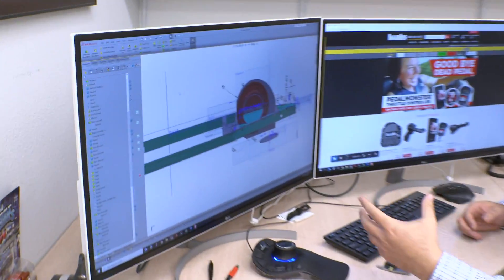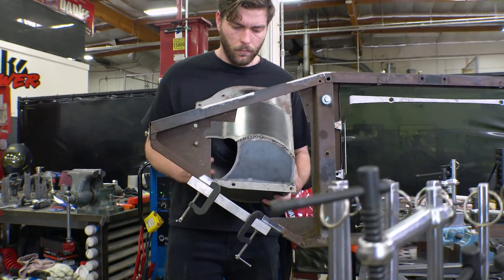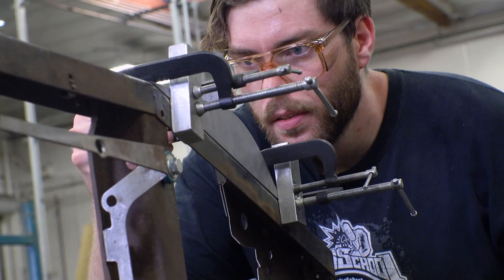In the next episode, the guys finish fabricating the massive air boxes and marrying them to the radiator core support. It's a tight squeeze.